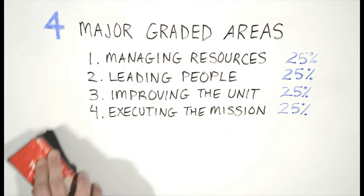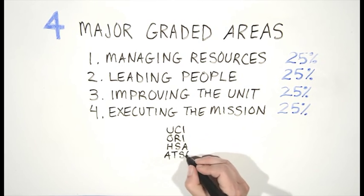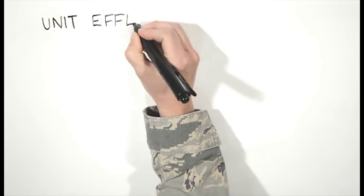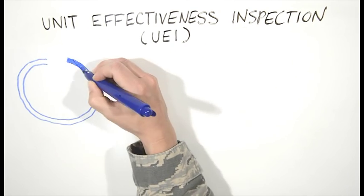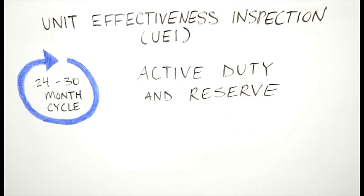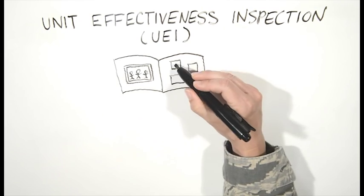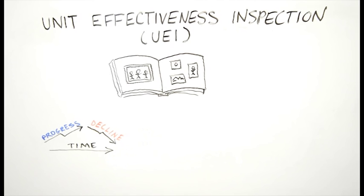This new system is a change from many of the inspections we are familiar with. Never again will we do a unit compliance inspection, operational readiness inspection, health services inspection, or ability to survive and operate. Today, the overarching inspection is the unit effectiveness inspection, or UEI. The UEI is a continual evaluation of performance throughout a 24 to 30 month inspection period for active duty and reserve units, and a 48 to 60 month inspection period for Air National Guard units. Previous inspections were a snapshot in time. Today is more like a photo album where both progress and decline can be observed over time.